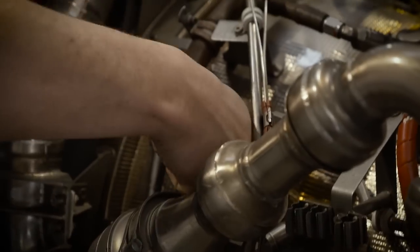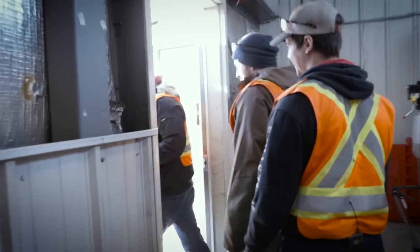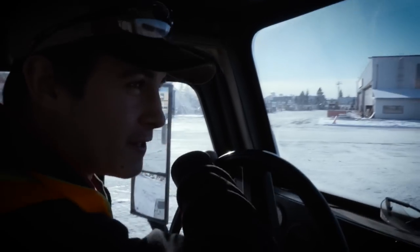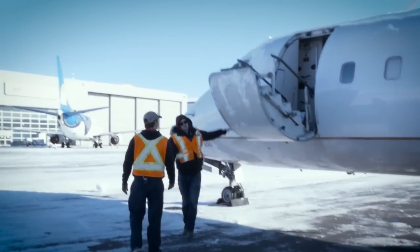Every single day is different. One day I could be doing an igniter, the next day I could be rigging this whole engine, the next day I could be going out and running this aircraft. We're going to be hopping aboard this CRJ and starting up the engines and seeing that they make power.